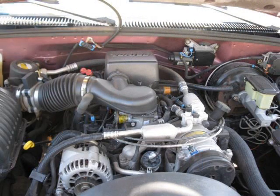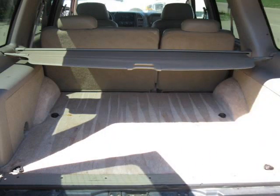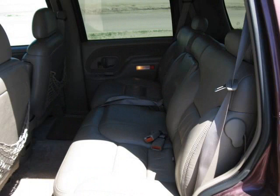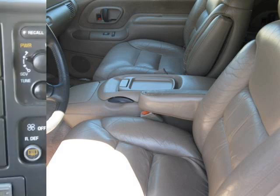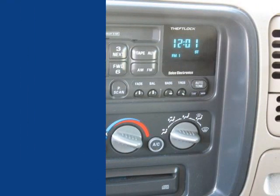We also provide an auto check history report with every vehicle, so you can buy with confidence. Also, if you need financing, we can take care of that either by our online secure credit app or in person. Again, thanks for looking at our vehicle today at B&B Auto Sales in Brookings or Huron Automotive in Huron.